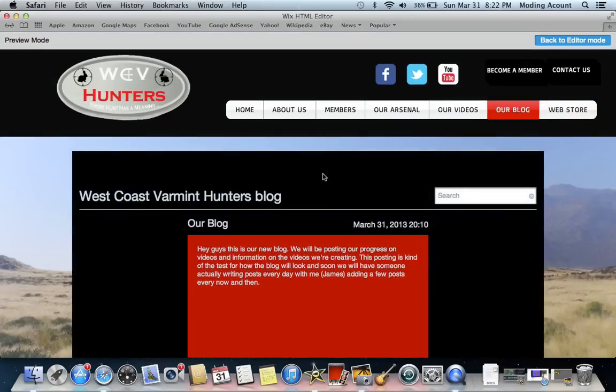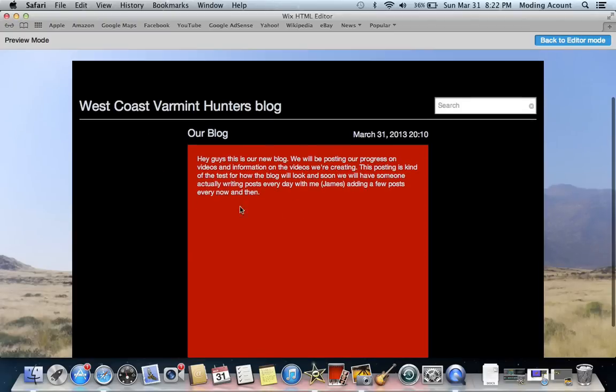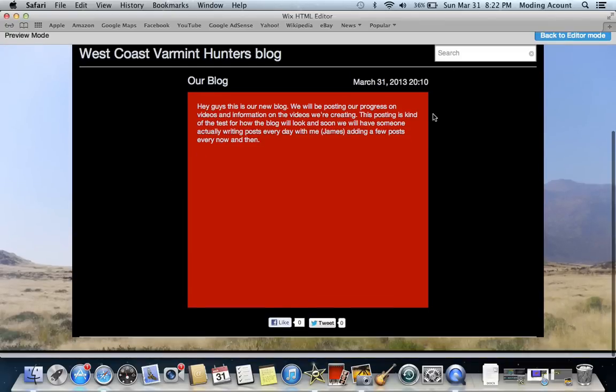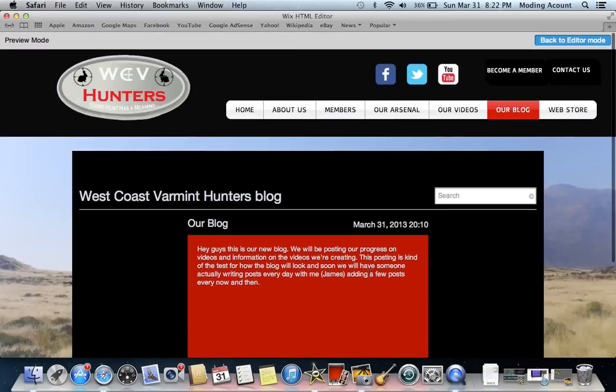And we will now have our own blog. Our member Christian will be working on the blog. This right here is basically just a little test because I wanted to see how it would look, but that's not what's going to be here at all. Once we get a lot of topics, you'll be able to search for them. They will be hunting-related, and if you like them, you can always like them or tweet them.